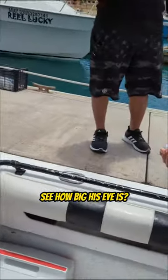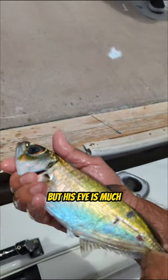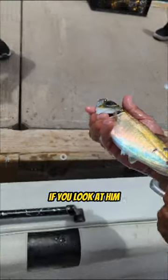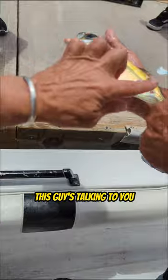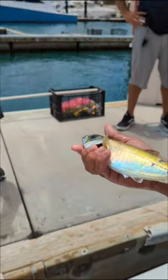This is called a googly eye. See how big his eye is? Much bigger. He almost looks exactly the same as the caviito, but his eye is much, much bigger. If you look at him, this guy's talking to you. He's telling you — he's saying, 'Hey Jose, Jose, take me to...'